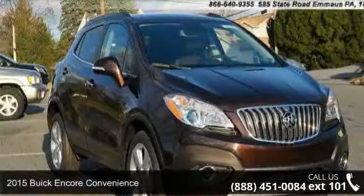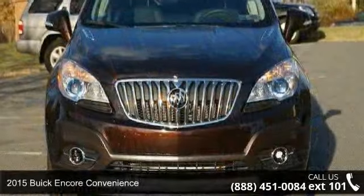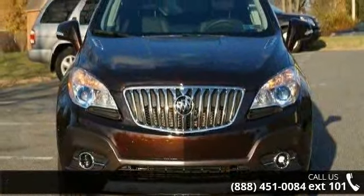Check out this 2015 Buick Encore Convenience. If you are looking for an automobile with great features, look no further.